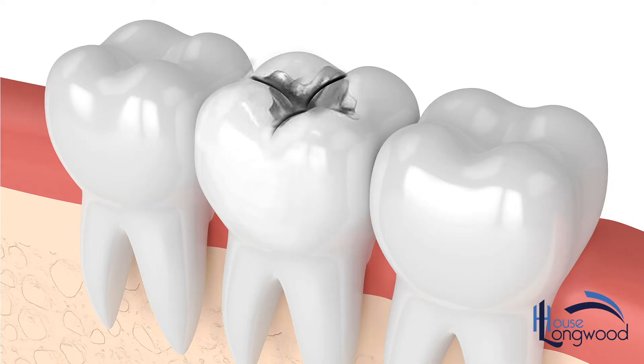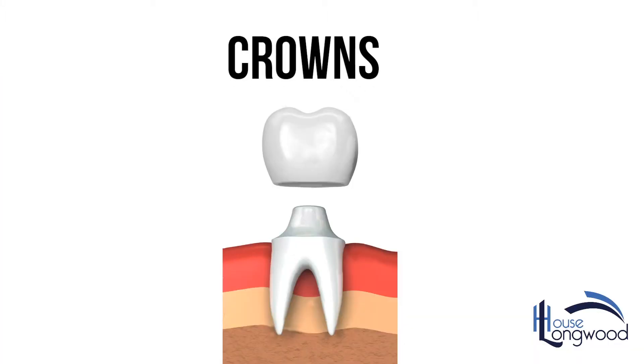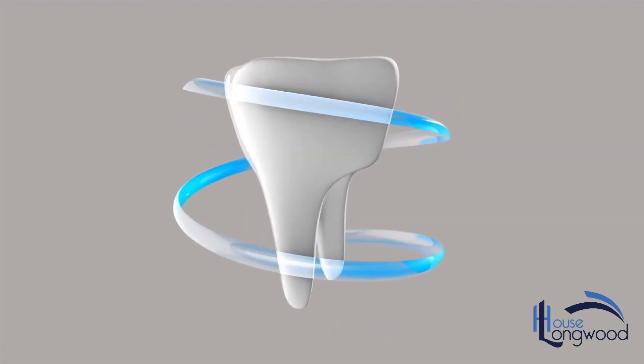Damaged or broken fillings and fractured teeth are a common problem and have a number of solutions. Crowns are a method of rebuilding the broken down tooth and protecting the remaining structure of your tooth that is left.